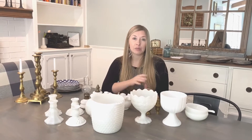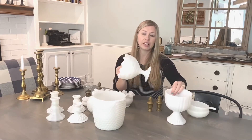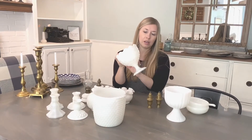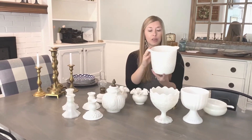I tried to find pieces that would look even on either side, so I picked up these two pieces so I could put one on either side. I really liked the pattern on this one — if you can kind of see, it's got this pretty star pattern with the circle and rectangle. I just thought it was really pretty. I also picked up this ice bucket with the hobnail pattern on it.